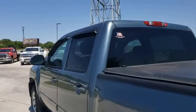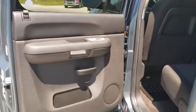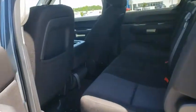Overhead console, tachometer, cloth seat trim, front reading lamps, tilt steering wheel, passenger vanity mirror, speed control, low tire pressure warning.